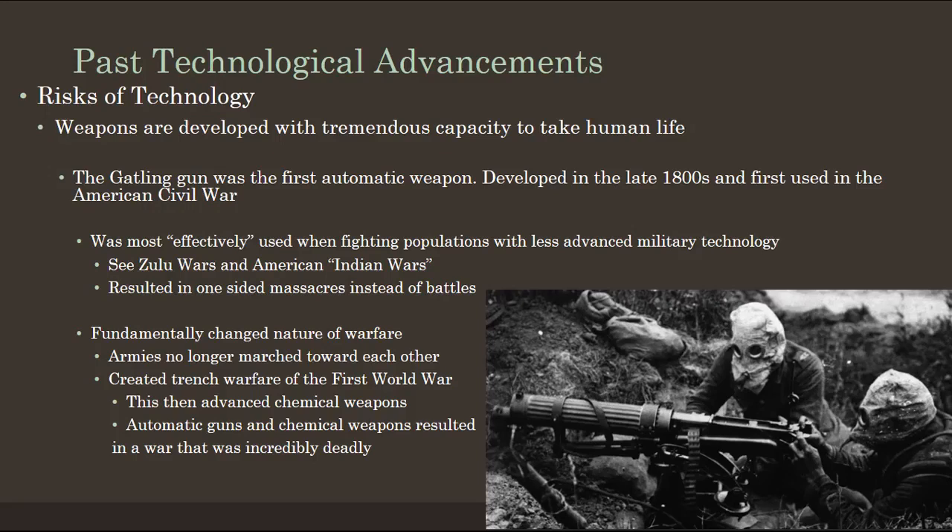Now, technology is not without its risks. Weapons were developed with tremendous capacity to take human life. We really saw it in the 1800s, as warfare technology developed in a way that humans became capable of taking human life at such an efficient scale that it really became terrifying in the 20th century. The Gatling gun was the first automatic weapon developed, during the American Civil War.